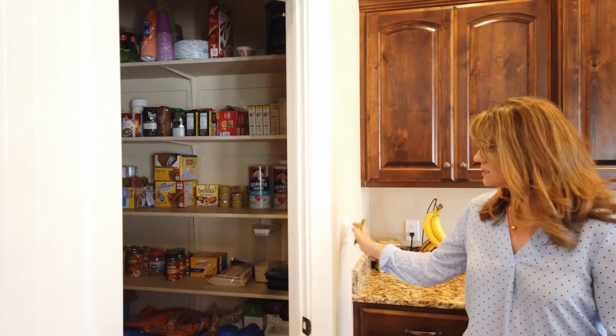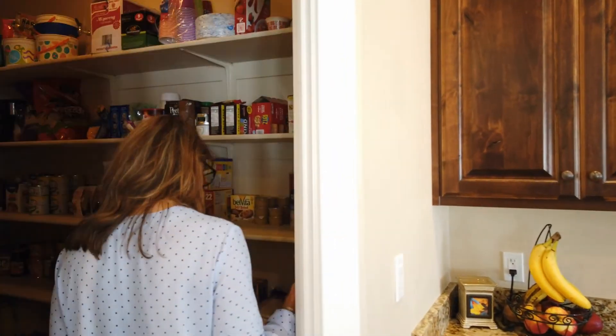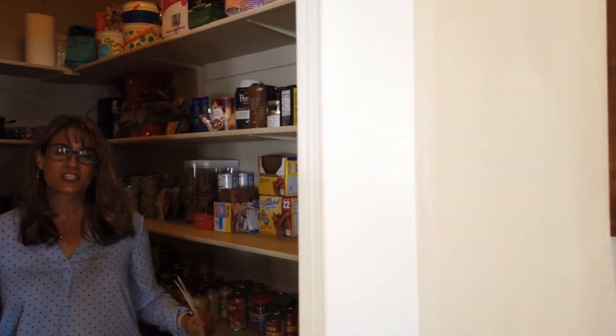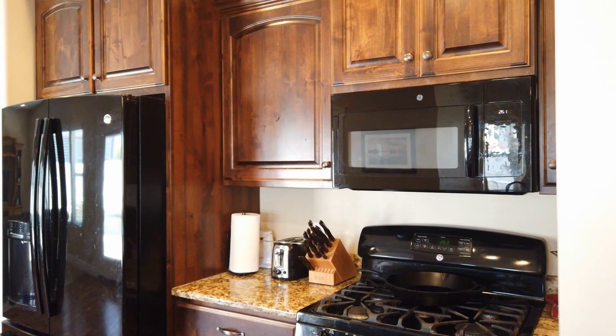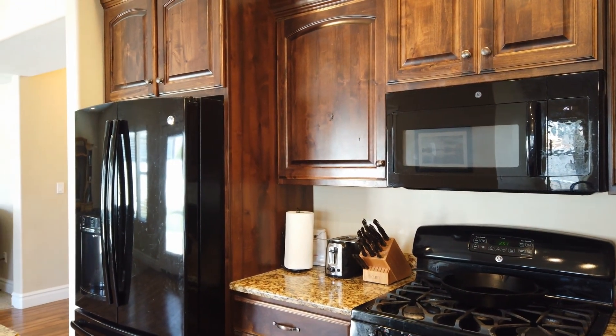And you've got to check this out — this is not just a regular old pantry. This pantry is gigantic, and look how organized they are! I'm jealous; I don't know how pantries look like this. All of the lights in here are LEDs.